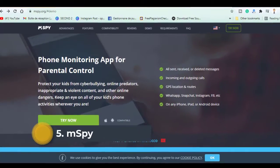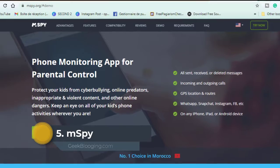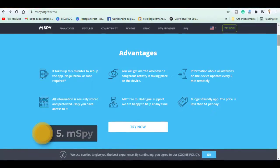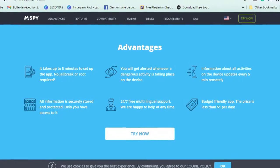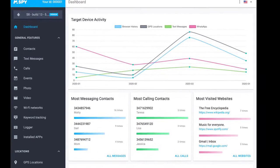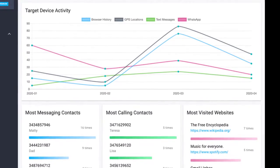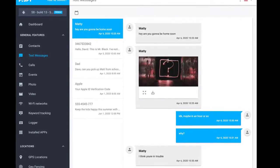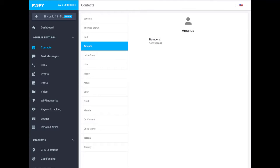At number 5, it is mSpy. Being one of the best in the business for GPS tracking and monitoring, it is a software that will track everything you can think of. This includes social media activities, emails, calls, texts, browser history and general behavior analysis of your child's phone use. You can also track the location of your child and see where he or she has been throughout the day and what routes he or she has followed.